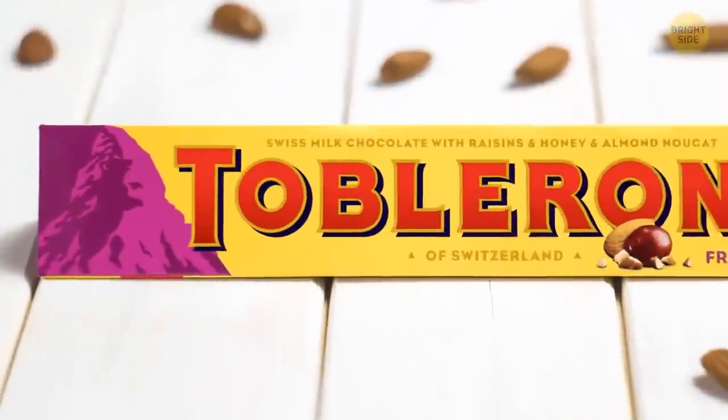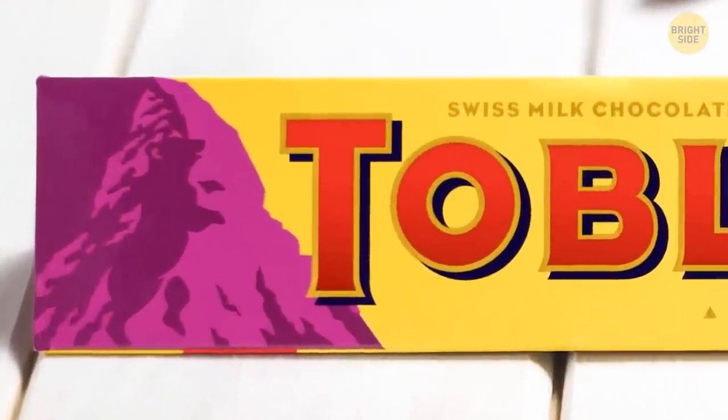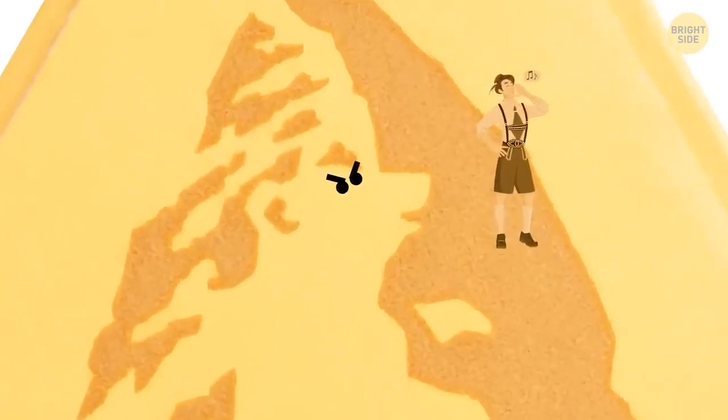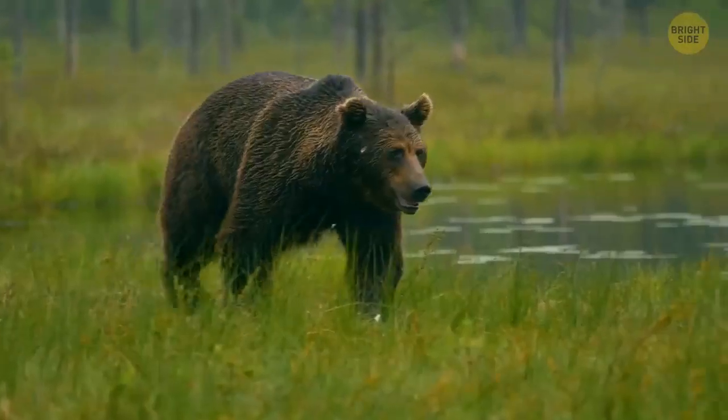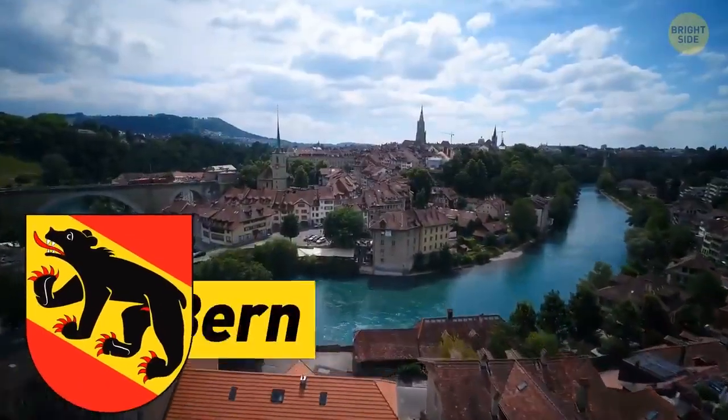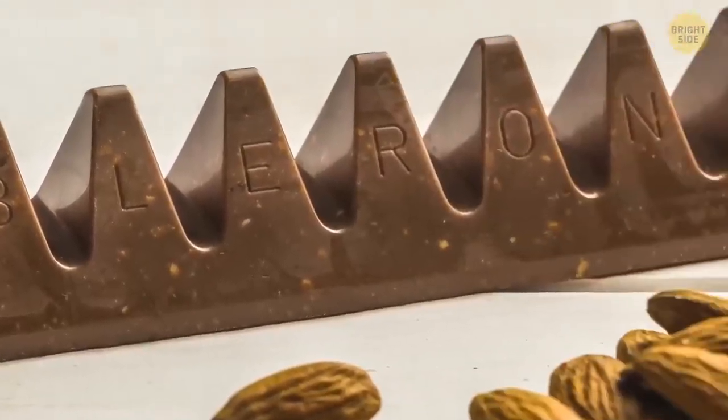Hidden within the Toblerone logo of the mountain is the image of a bear standing on its hind legs. This is because bears are a big part of Bern, one of the biggest cities in Switzerland, where the founder created the triangle chocolate.